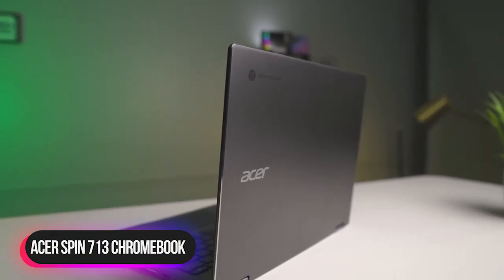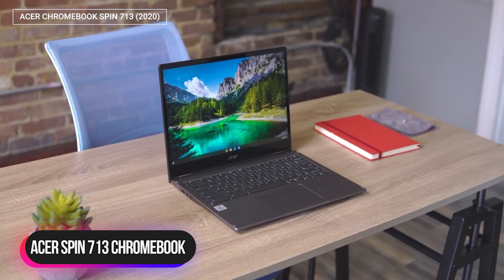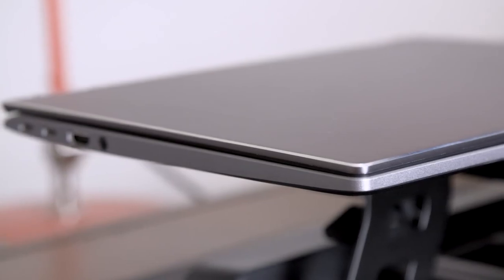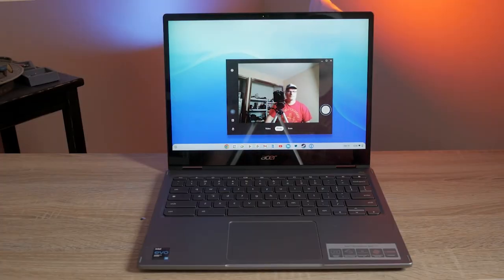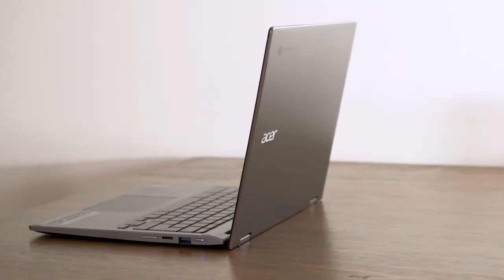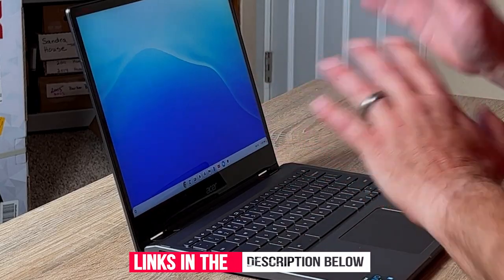Number 5: Acer Spin 713 Chromebook. The Acer Spin 713 Chromebook supports Thunderbolt 4 — many premium Chromebooks don't even support older Thunderbolt standards. There are two USB-C Thunderbolt 4 ports on the left side of the Spin, making it one of the world's most affordable machines including Thunderbolt 4. The USB-C ports also support USB 3.2 Gen 1, DisplayPort, and 5V charging.